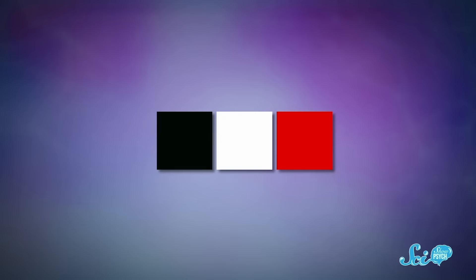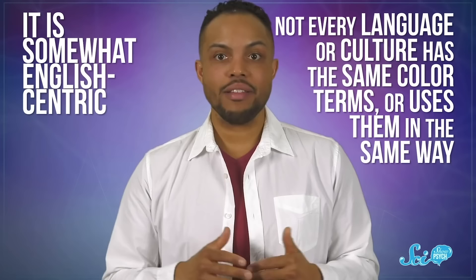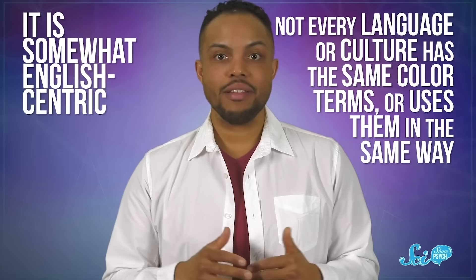The last stage represented industrialized countries with anywhere from 8 to 11 basic color terms. Kay and Berlin argued the colors always appear in the same order: first black and white, then red, then green or yellow, then blue, then brown, and finally purple, pink, orange, or gray. This seemed to suggest that color categories were innate — it was a cool, elegant theory. But the theory has its critics, and it's been revised quite a lot since the 1960s. Some contemporary researchers argue that Kay and Berlin cherry-picked data to match their theory, and it is somewhat English-centric. Not every language or culture has the same color terms or uses them in the same way.